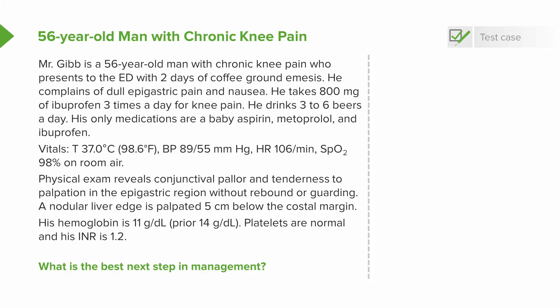Mr. Gibb is a 56-year-old man with chronic knee pain who presents to the emergency department with two days of coffee ground emesis. He complains of dull epigastric pain and nausea. He takes 800 milligrams of ibuprofen three times a day for knee pain and drinks three to six beers a day. His only medications are a baby aspirin, metoprolol, and ibuprofen.